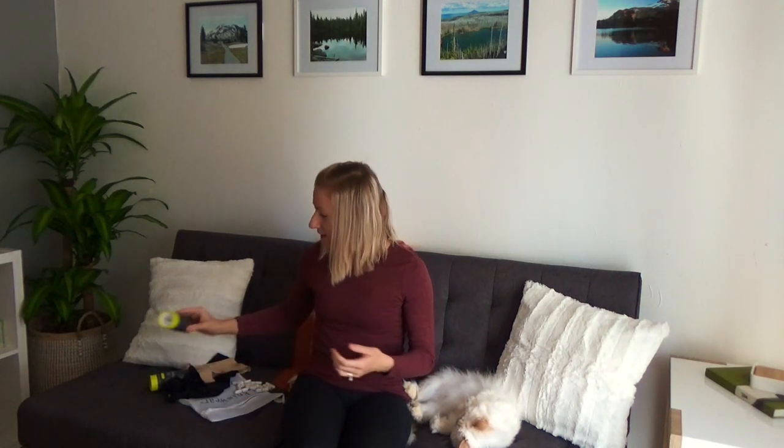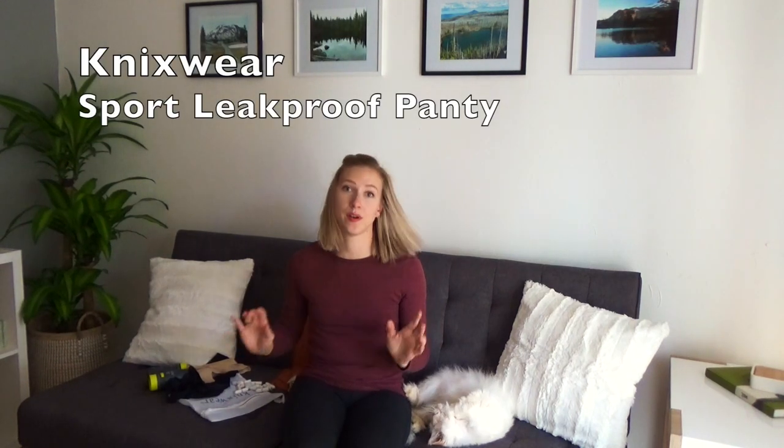I wanted to share another option that I personally think is a great way to eliminate all of this trash and stuff you have to carry and remember to take with you. With resupply boxes, you'll have to make sure your tampons or pads arrive at the right time — all these logistical things that can put a damper on your hike. So here's what I have for you gals: you've probably heard of the period panty. I found out about NYXwear, which makes these sport period panties.